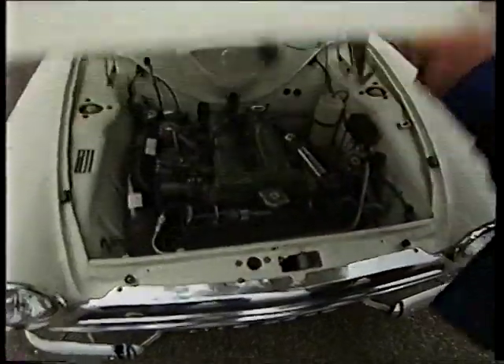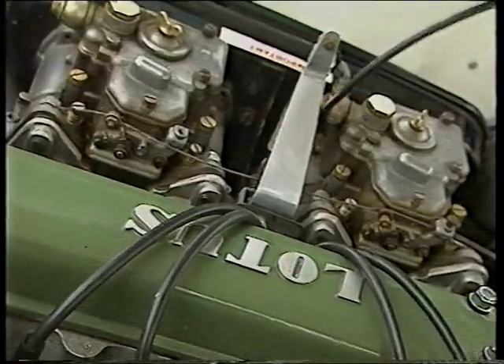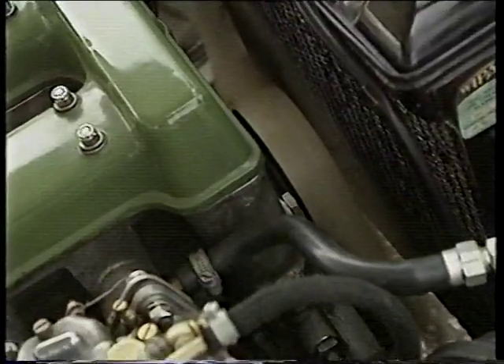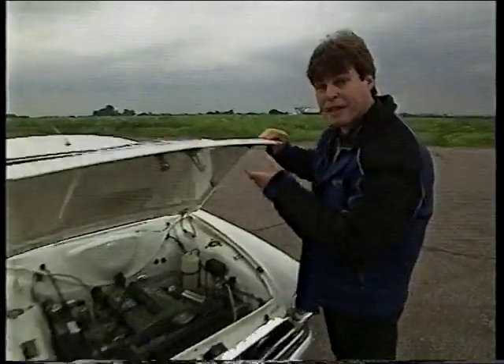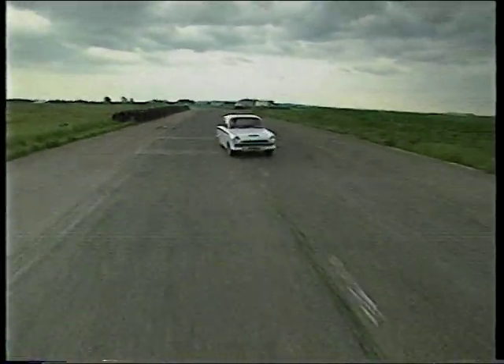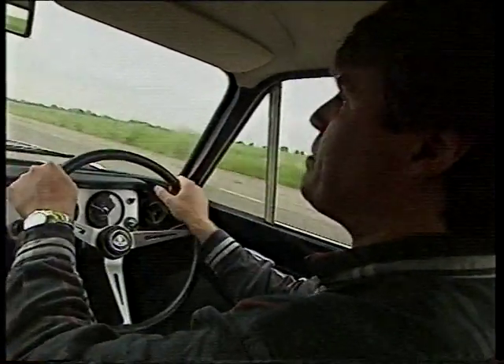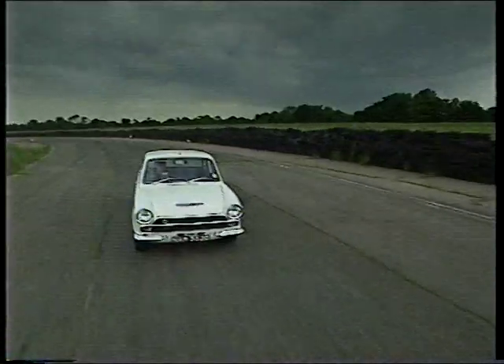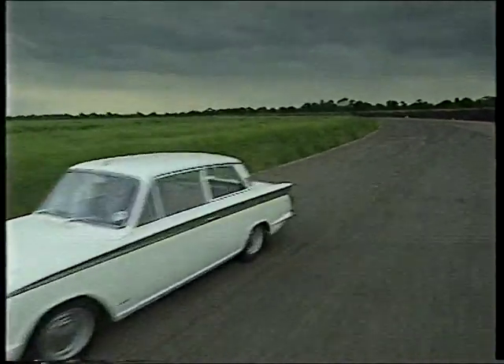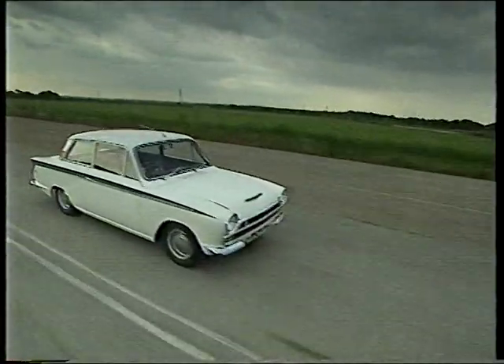Under the bonnet was a 1558cc twin-cam engine with 115 brake horsepower — commonplace now, but then truly hot stuff, especially with a Lotus pedigree. Underneath, suspension redesigned by Chapman and his staff, who were the world's experts in performance handling. You really feel part of the car. You feel every movement in the chassis, the suspension, and the steering. And like all Lotuses, there's just that magical ingredient about them.